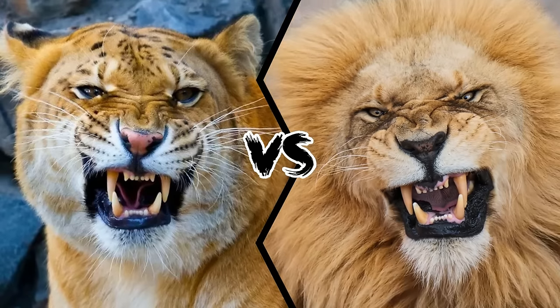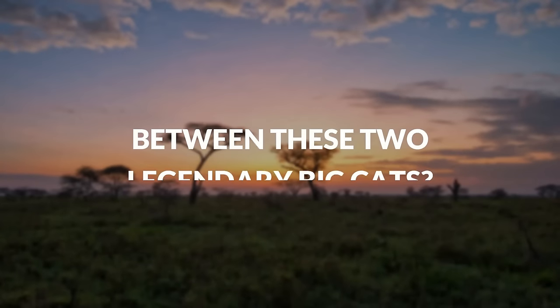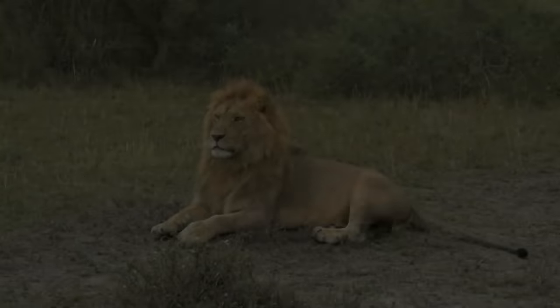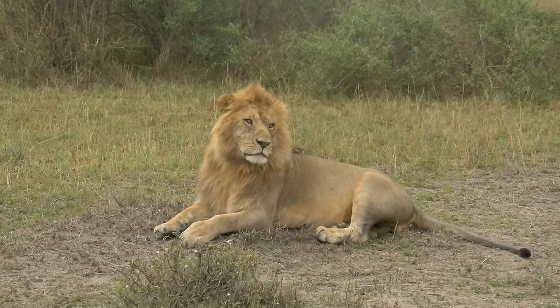Liger vs. Lion — who would win a fight between these two legendary big cats? Ligers and lions are the two magnificent beasts at the top of the big cat family's hierarchy. A liger is a cross between a lion and a tigress, whereas a lion is a pure species that rules the African savannah.